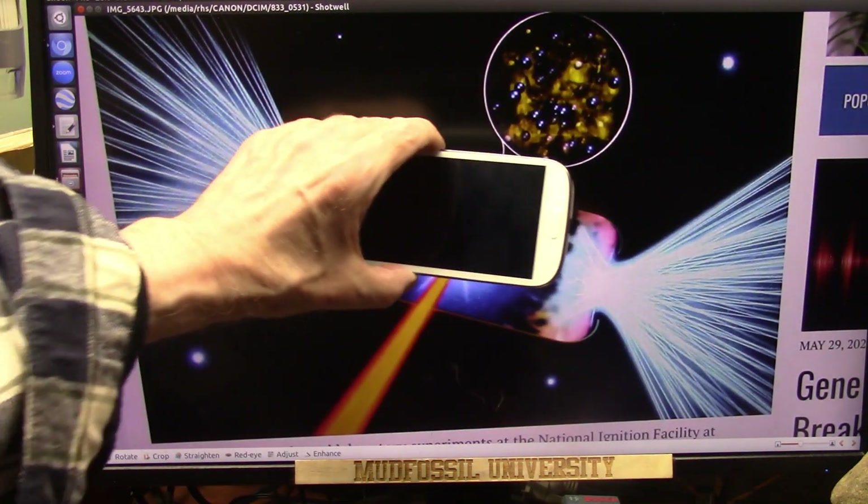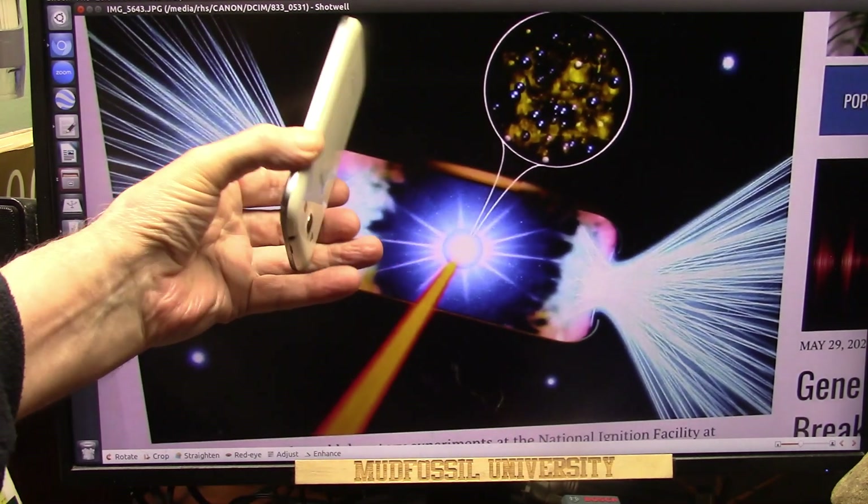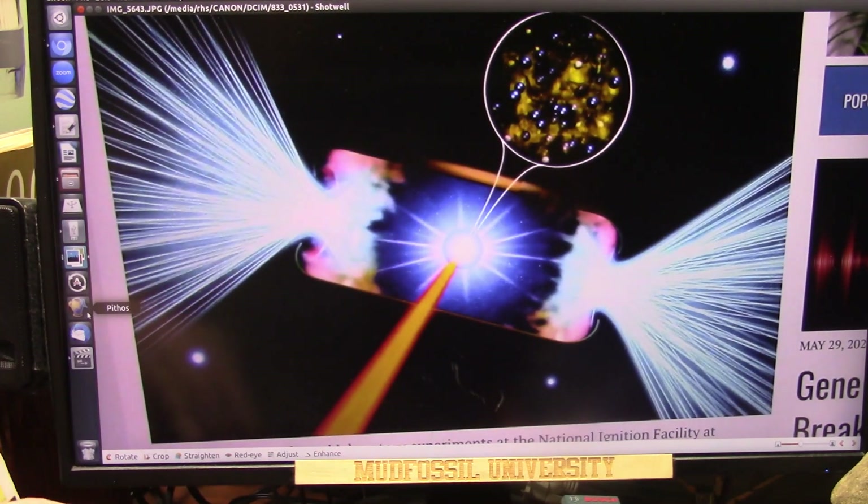Remember the cell phone taking the pictures, because of the CMOS, which they use to take cosmic ray pictures too. Same exact same thing. Identical.